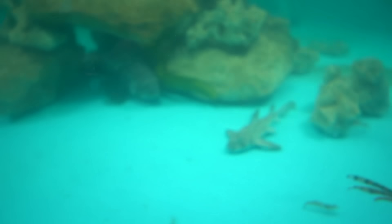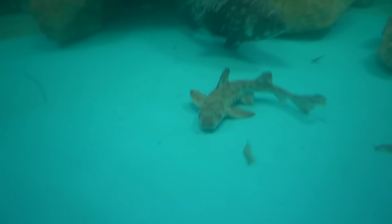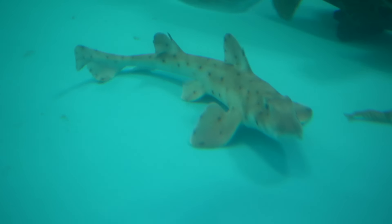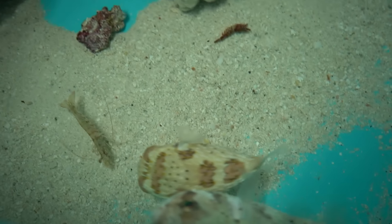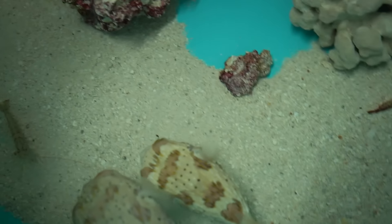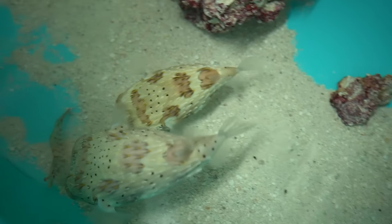That is the biggest moray eel I've ever seen in an aquarium — pushing probably five and a half feet now. He's real thick. He got one! Baby horn shark. It's so funny watching them chase a shrimp — they'll chase him all day until they get him.